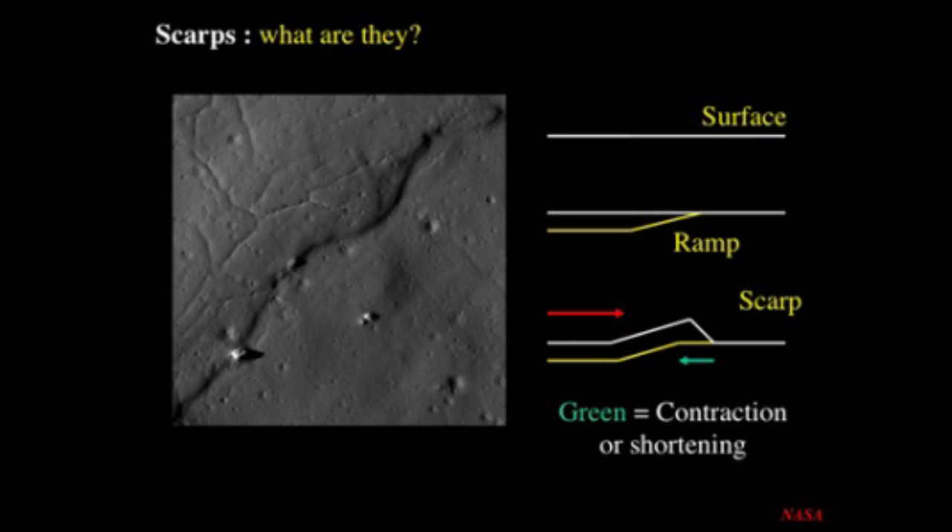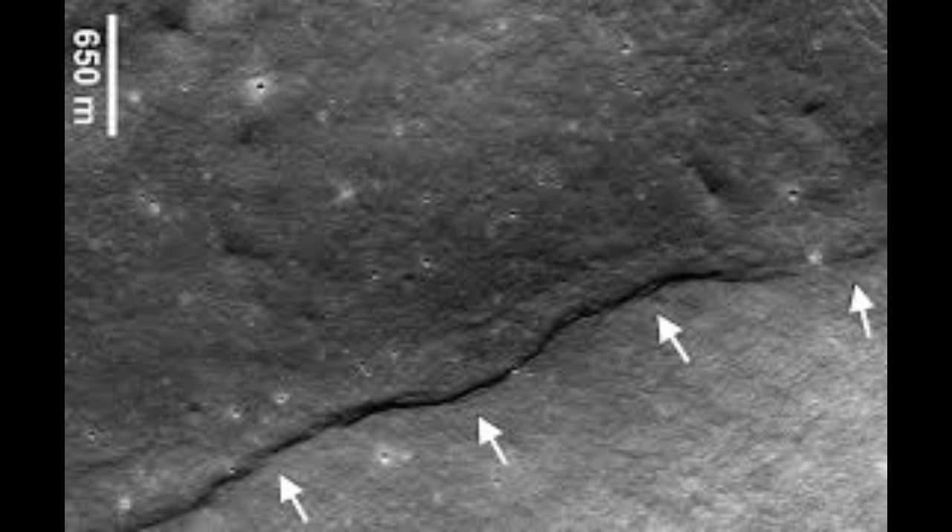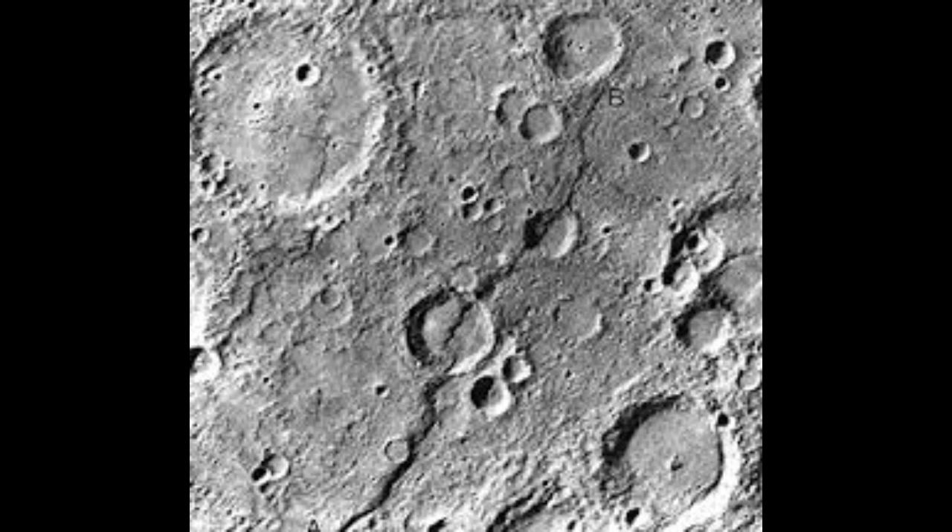That is fascinating. I guess everything shrinks when it gets older. These small faults are typically less than 6.2 miles long and only tens of yards or meters high. They are most likely formed by global contraction resulting from cooling of the moon's still-hot interior. As the interior cools and portions of the liquid outer core solidify, the volume decreases. Thus, the moon shrinks and the solid crust buckles.